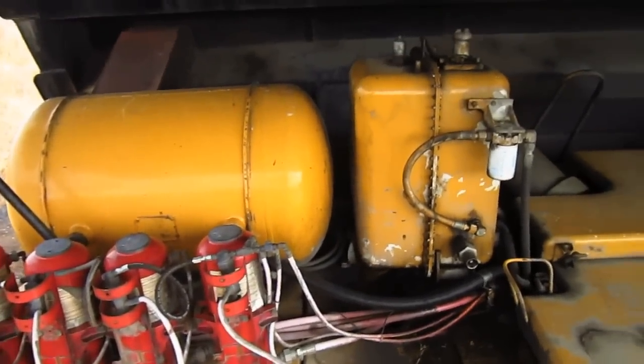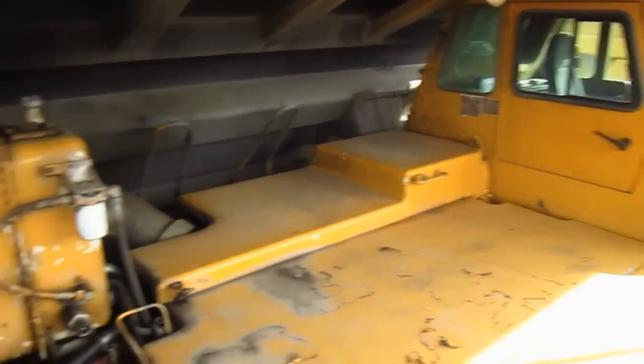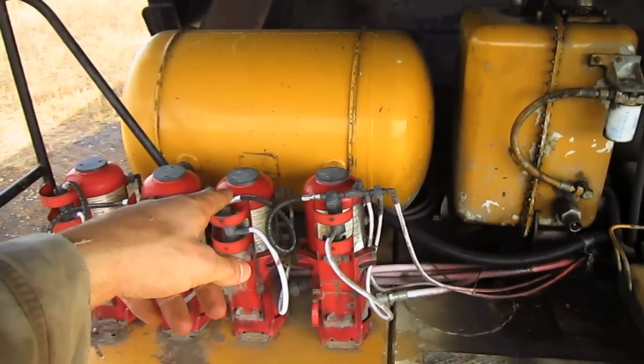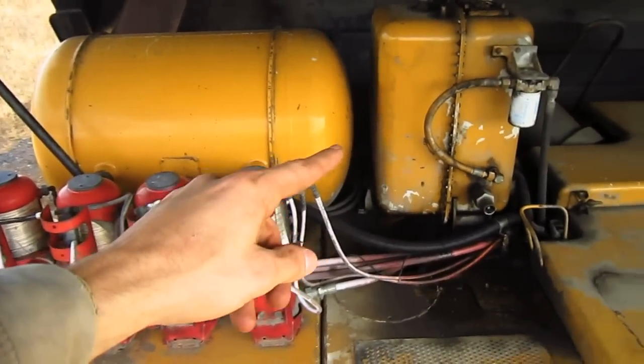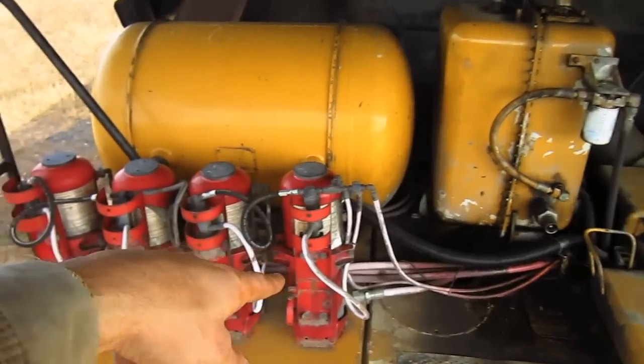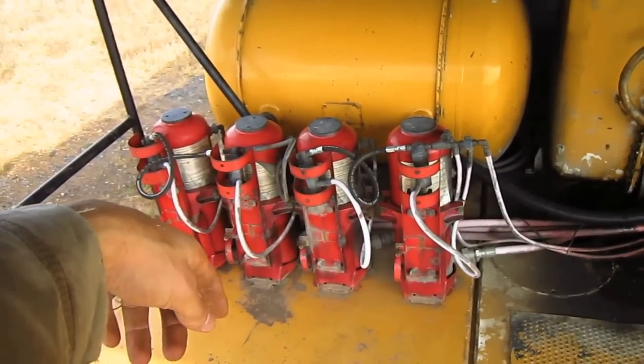From here you can get a good overview of the top deck on a 789B. Mounted on the right side of this truck is the air tank for the air system. And next to it is the steering hydraulic oil tank, which holds 34 gallons of oil. And all the red canisters that you see here are for the fire suppressant system.